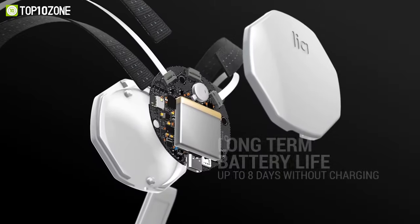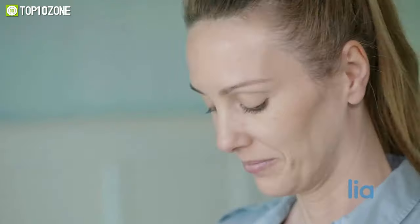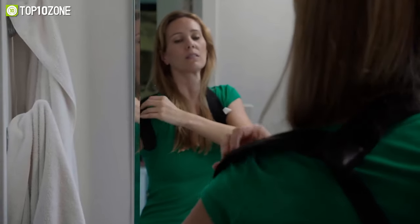You can track your progress in real time and select custom workout plans designed by doctors. The Leah wearable has a long battery life that can last up to eight days, and the discreet design allows you to hide it under your clothes so you can wear it anywhere without anyone knowing it's there. If you need help to relieve neck pain, reduce back pain, and fix your spine alignment, the Leah posture corrector is worth checking out.